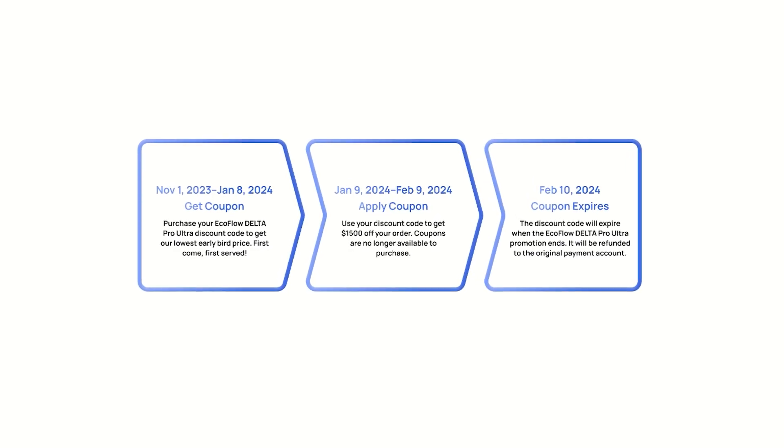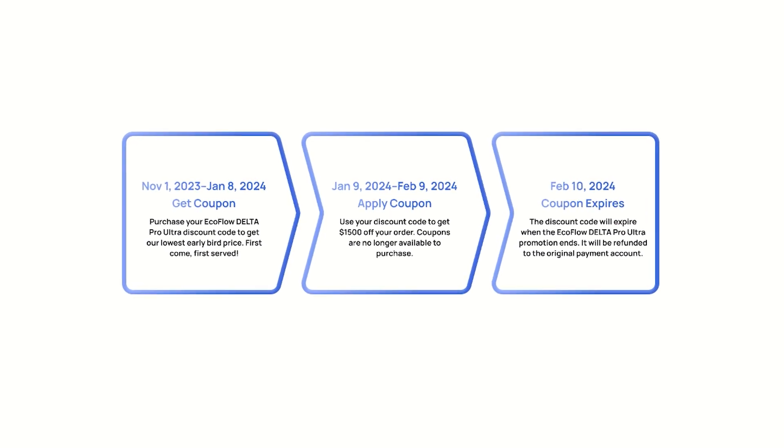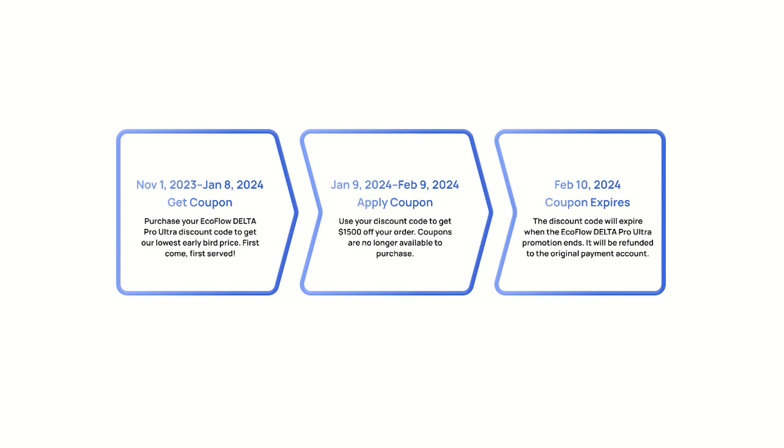You can get this coupon now up to January 8th — if they don't all sell out, which they probably will, like maybe already. It's like the Taylor Swift concert, only sold 500 tickets. If you get one of these discounts, you can use it as late as February 10th, 2024, so you can grab it now and buy the big thing later.